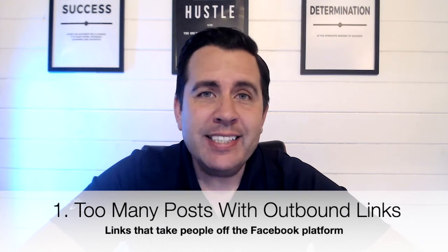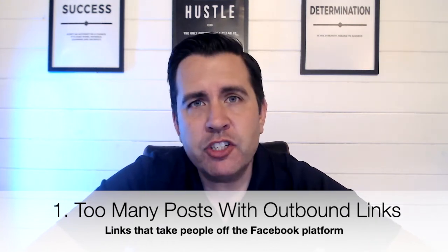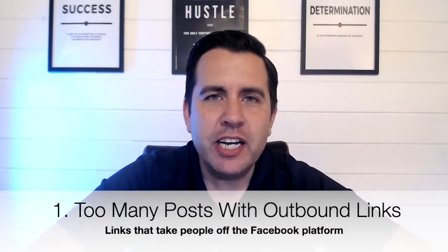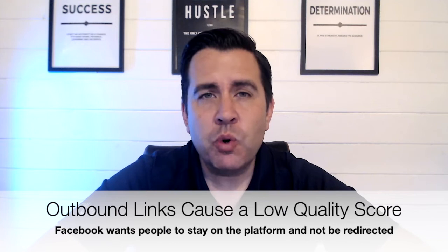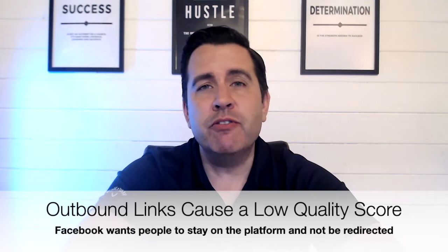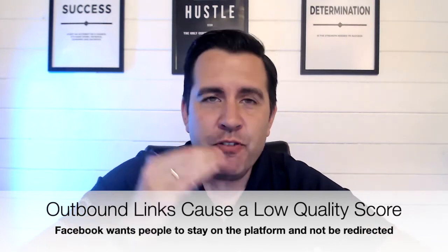Number one on that list: have a look and see how many posts have actually got outbound links — links which take people to your properties on your website, to blogs on your site, or anywhere else. Facebook looks at how many posts you have outbound links on, as it has something called a quality score for your page, and one of the things it's looking at is how many people it's losing from your page. If pretty much every post has got a link out of Facebook, you've really got to stop that.